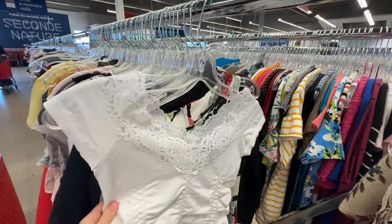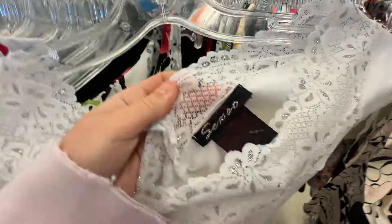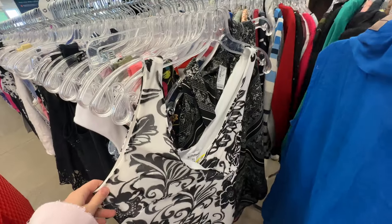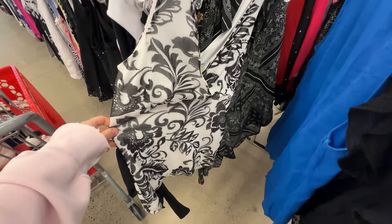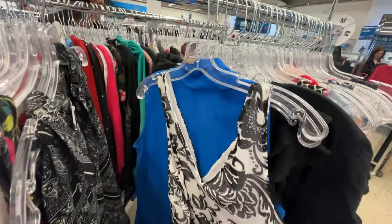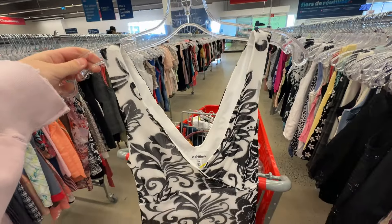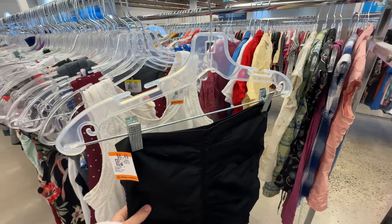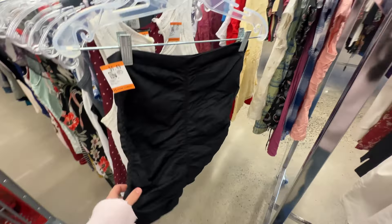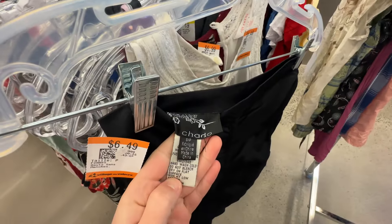I kind of regret getting this one as well — the thrift goggles are real. I feel like the ruching will be really flattering though, so we'll see. This black and white floral Le Chateau top was so cute — I love Le Chateau — and the sash at the side was chef's kiss, you could put it in a bow. I didn't end up taking the ruched top because it just wasn't giving me the wow factor, and I already had one I liked better.